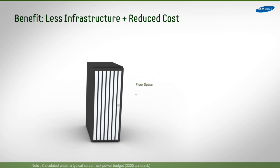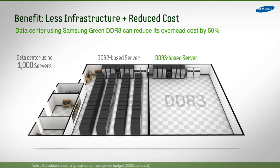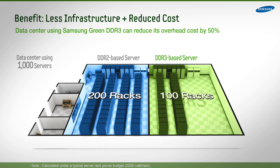These savings become even more significant when factoring in the operating costs. For example, in a 1,000 server data center, only 100 racks would be needed instead of 200, cutting overhead costs by more than $68,000.